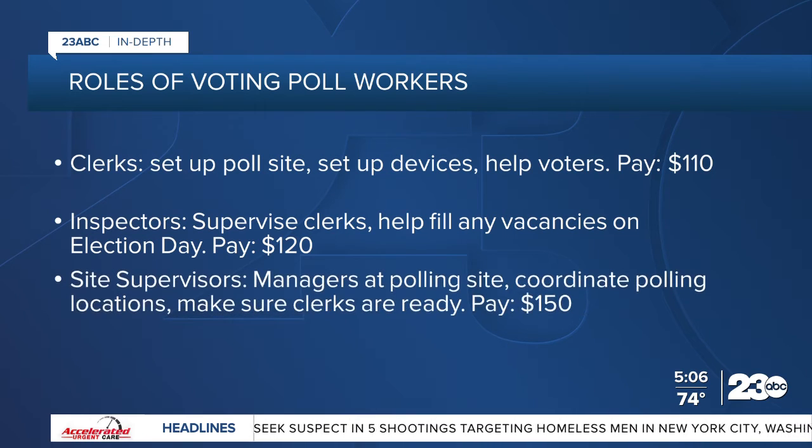Then there are site supervisors. They are the managers of a polling site. They contact the site to set up coordination the day before the election, and they contact clerks to make sure they are ready to work and available for setup. Site supervisors get paid $150.